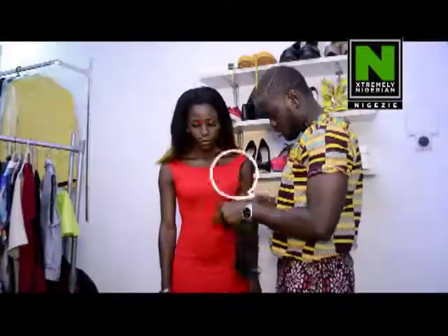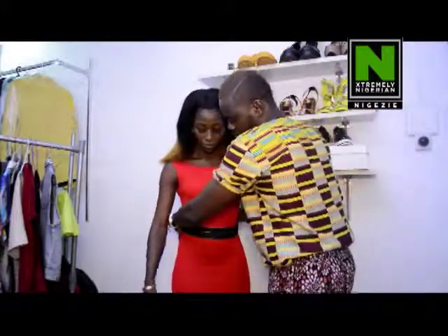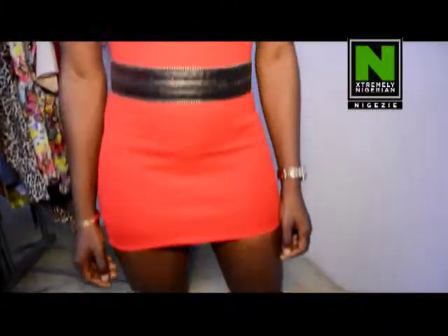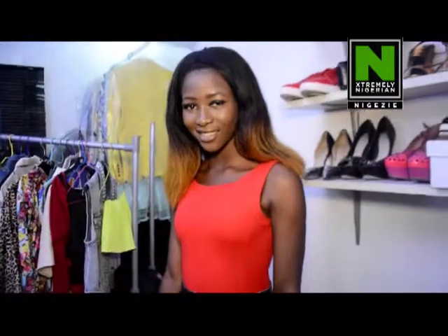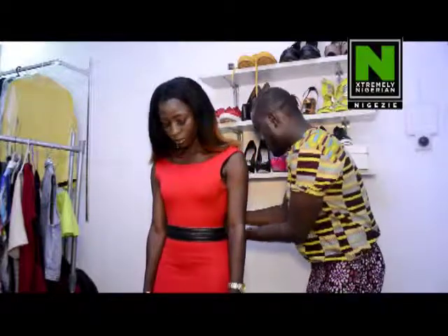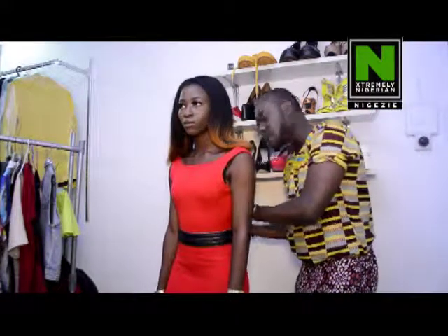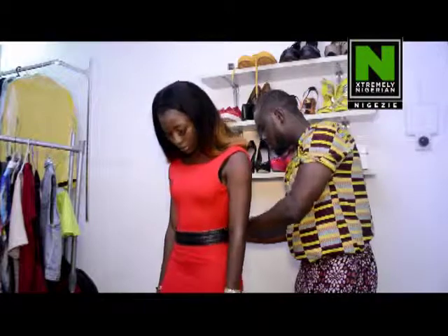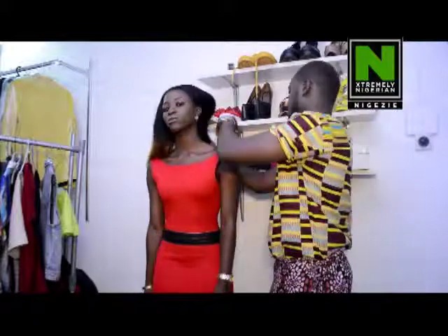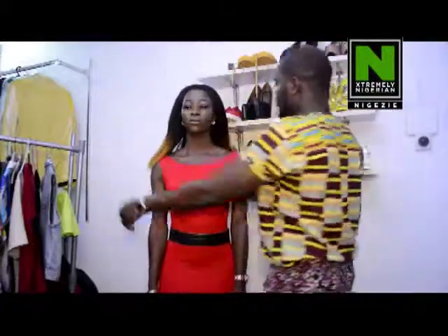Most of the time ladies are always worried because of their stomach and all that. It's not everybody that has a flat stomach — my model included. So just to put yourself out of that stress, get yourself a very nice thick belt, and you cinch it — it looks like a flattering distraction on the waist.